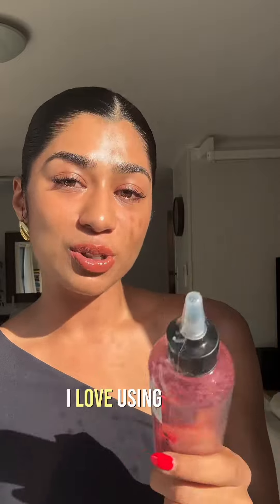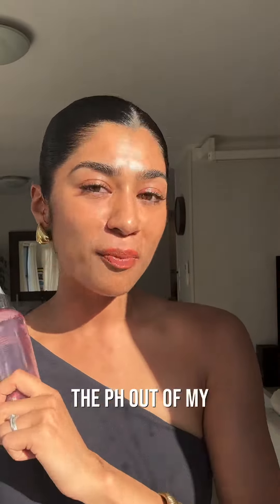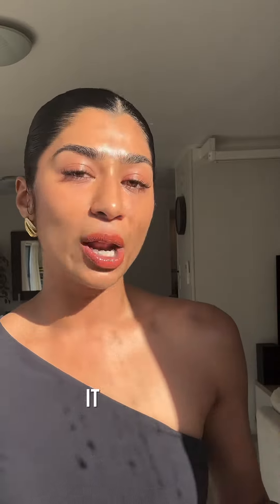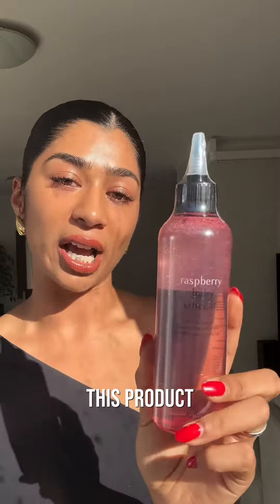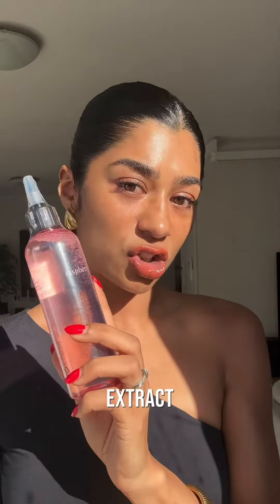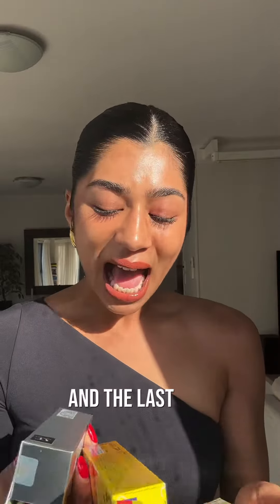The next product I got is this raspberry hair vinegar. I love using apple cider vinegar on my scalp because it helps balance the pH of my scalp, reduces dandruff, and helps my hair grow nice and healthy. I thought I'd switch it up by trying this product — the second ingredient is vinegar followed by raspberry extract. I'll let you guys know how it goes.